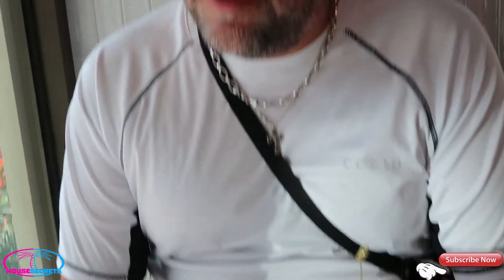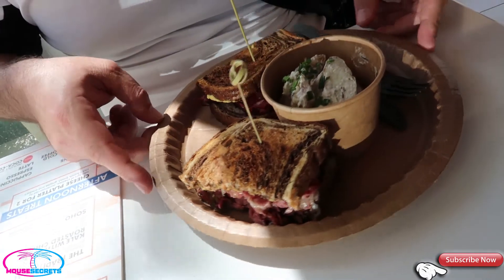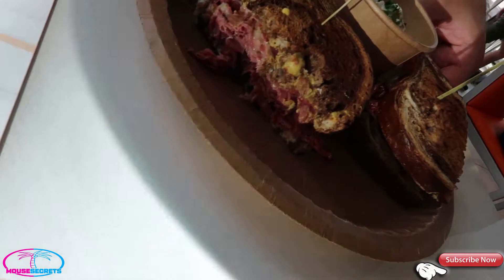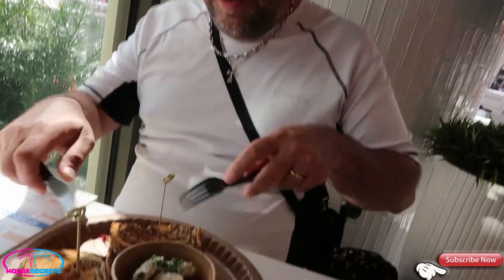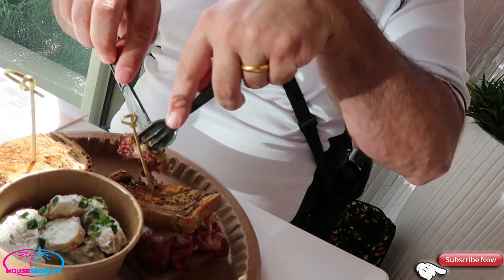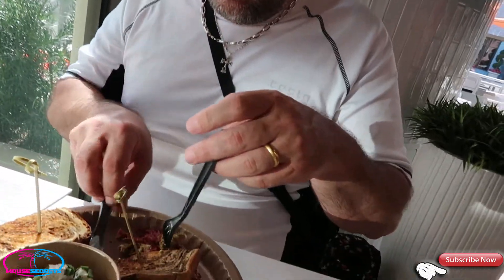Alright guys, our food has arrived! I ended up going with the Carnegie sandwich. The Carnegie is piled high with pastrami, Swiss cheese, deli mustard, and it's on a toasted rye bread. Looks good, smells good! Can you see how much pastrami — it's a decent sized sandwich with a lot of pastrami in there. I think to be polite I'm going to cut this with a fork and knife, though normally I'd just pick it up.